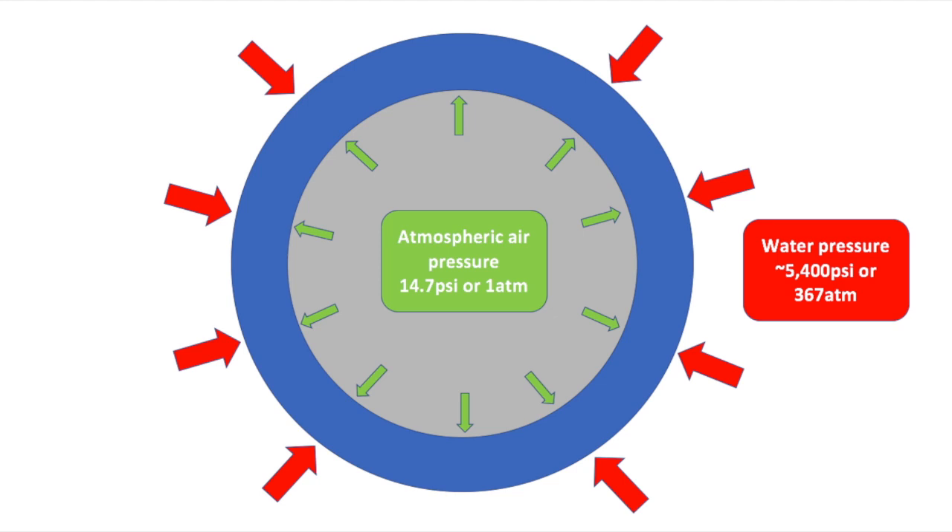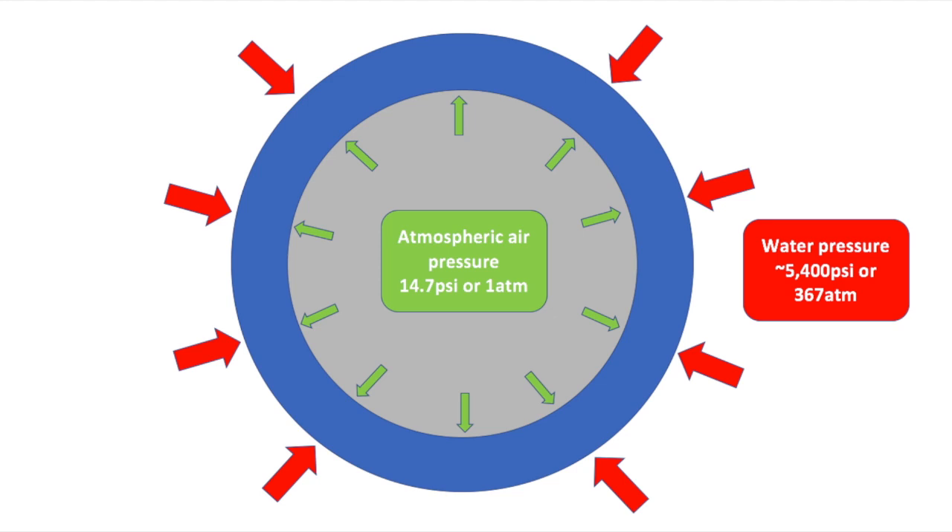The Titan submersible was a round cylindrical pressure vessel. Looking at its cross section, when people are loaded inside at sea level, it is filled with atmospheric pressure equal to about 14.7 psi or one atmosphere. As it dives deeper, the water pressure pushing in on the outside continues to rise — down at the depth of the Titanic, water pressure is around 5,400 psi or about 367 atmospheres. This creates a massive pressure imbalance on the hull, and the only way to hold back that water pressure is for the hull to be structurally sound.